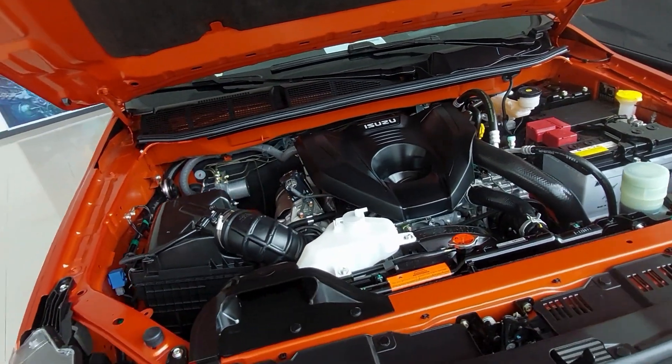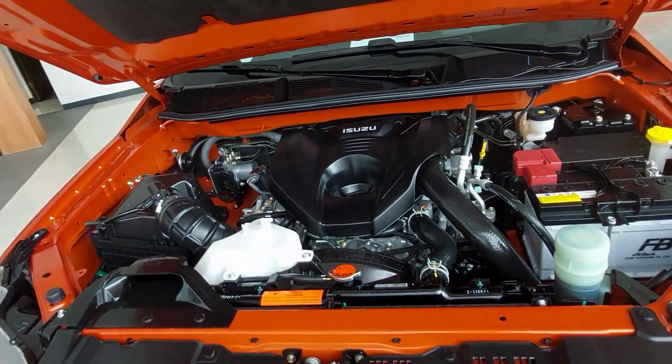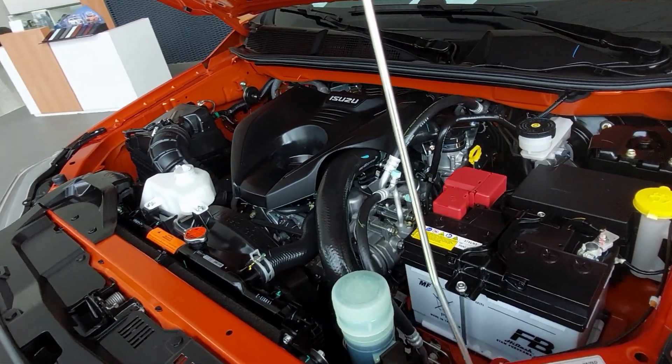Max torque is 450 Newton meters at 1,600 to 2,600 RPM.